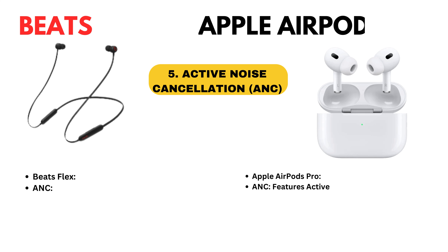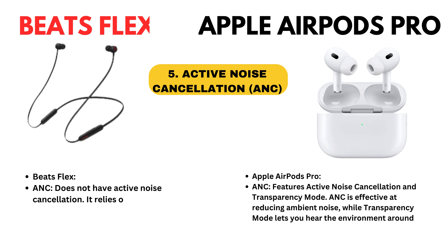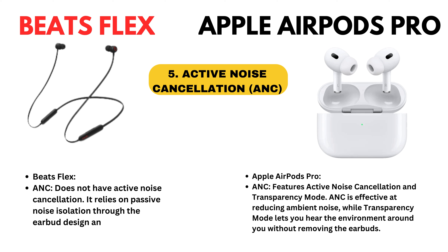Active noise cancellation. Beatsflex does not have active noise cancellation — it relies on passive noise isolation through the earbud design and fit. Apple AirPods Pro features active noise cancellation and transparency mode. Active noise cancellation is effective at reducing ambient noise, while transparency mode lets you hear the environment around you without removing the earbuds.